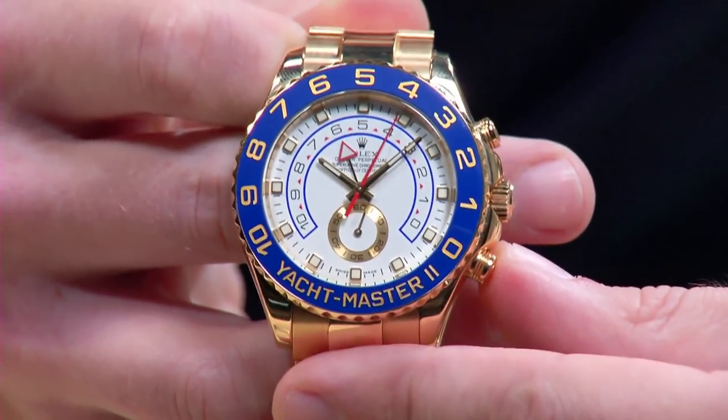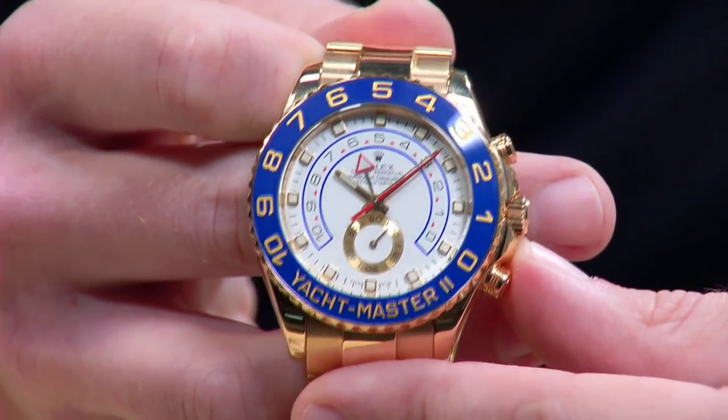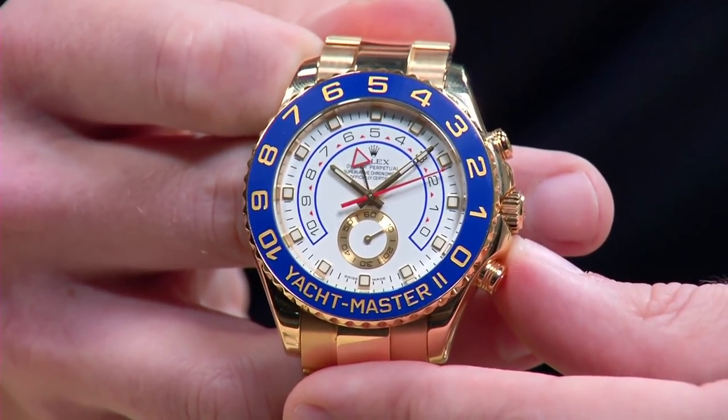And of course it's a flyback — that is a fun watch. If you're bold enough to wear full gold, and let's face it for some Rolex means gold and gold means yellow gold, this is about as bold as it comes in gold.